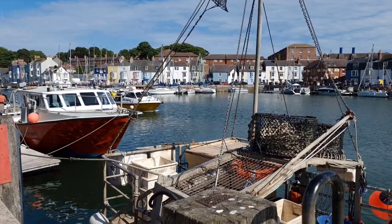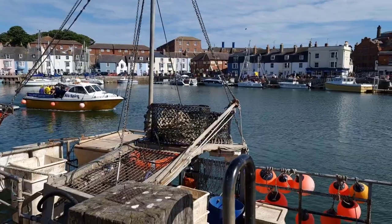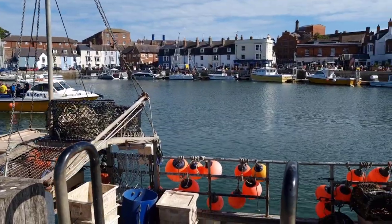Our next painting project — this is Weymouth in Dorset, UK, and we're going to do a harbour scene.